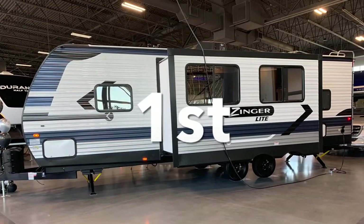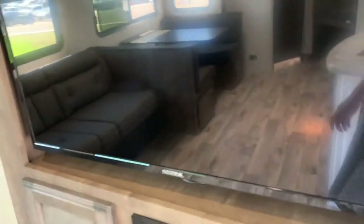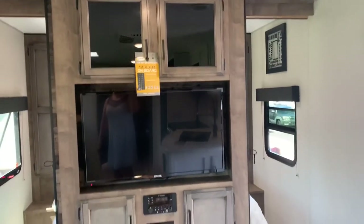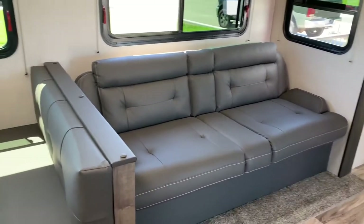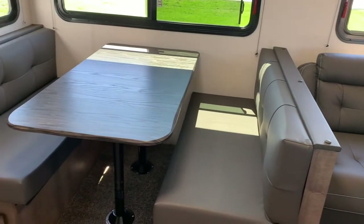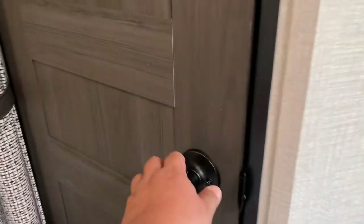Okay, RV number one. This one sleeps ten people. There is a bed where two can sleep. It has a television and also a couch — the couch can be converted into a bed as well, so that's four. And this dining table can be converted into a bed as well, so another two people can sleep. So two, four, six...